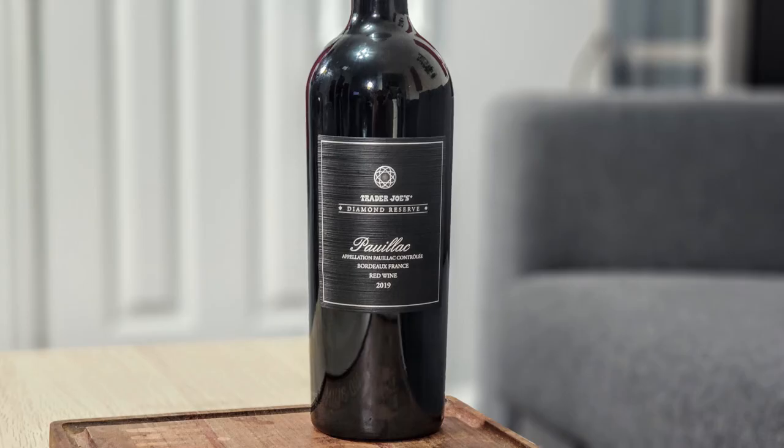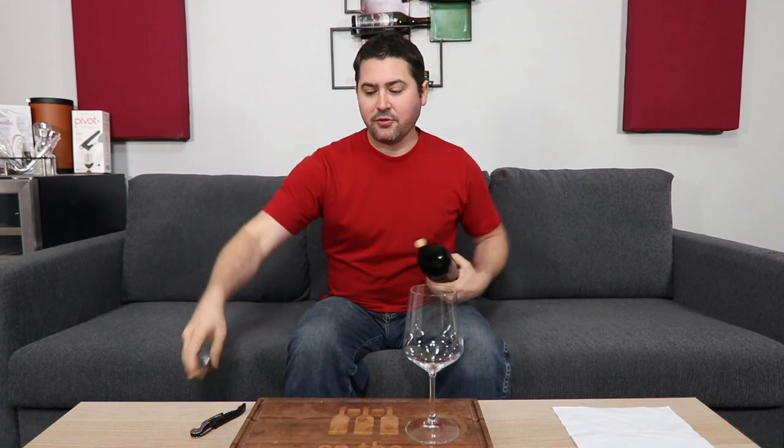Hey everybody, this is Stuart with Wine on the Diamond. Today I'm going to be reviewing the Trader Joe's Diamond Reserve 2019 Malbec from Bordeaux, France. That was a lot to say. It's 13% alcohol by volume and I believe it was $20 when I was at Trader Joe's.